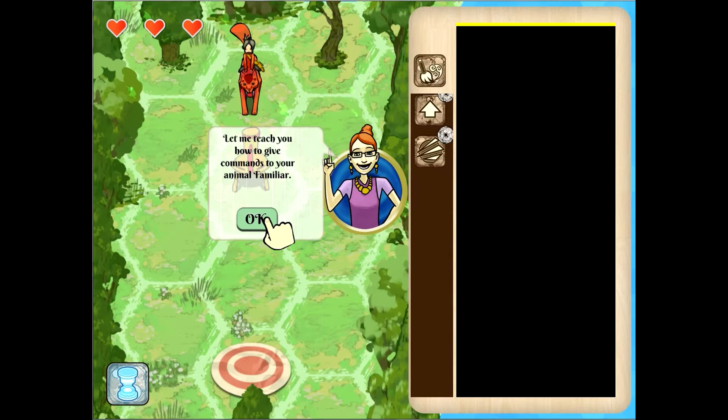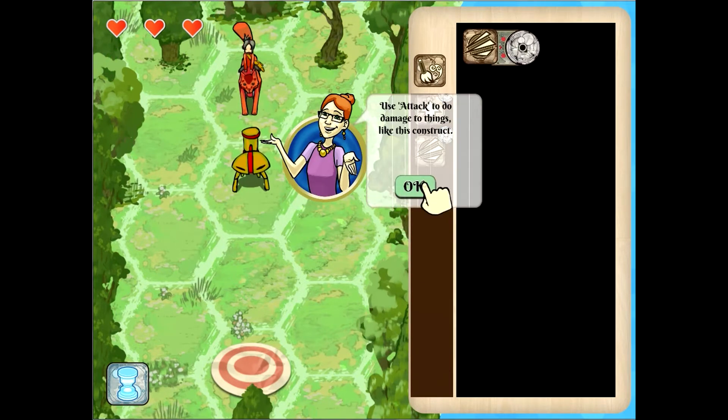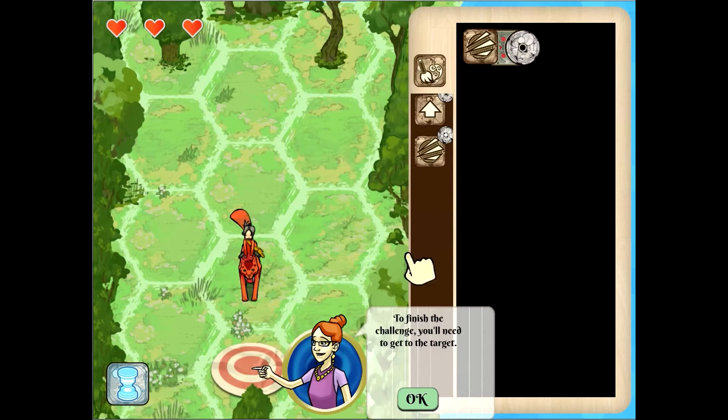We're going to kind of skip through the tutorial relatively quickly here. You have your blocks. Basically, the way you act is in runes. You have to organize these runes to act. The programming aspect will make a little bit more sense, especially to people who have done programming before. So we have this enemy in front of us — this is the enemy, this is us. We need to attack it, so we're going to drag it over here and touch and hold to actually cast. And then we killed that, and we're going to move forward.